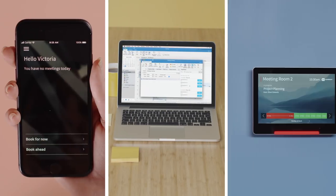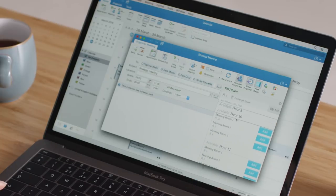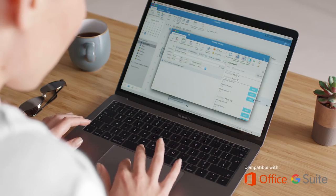Introducing Connect, a simple way to find and book meeting rooms in seconds via mobile, your calendar or the room screen. Using Connect couldn't be simpler, working seamlessly with Microsoft Outlook and Google G Suite.